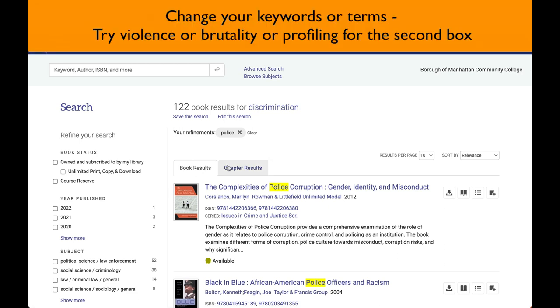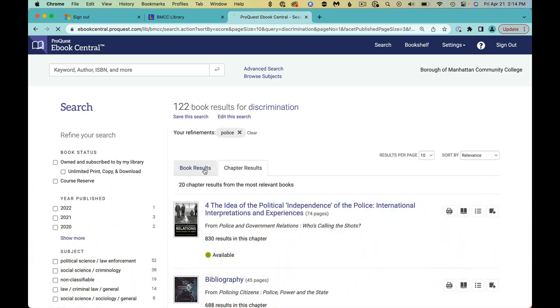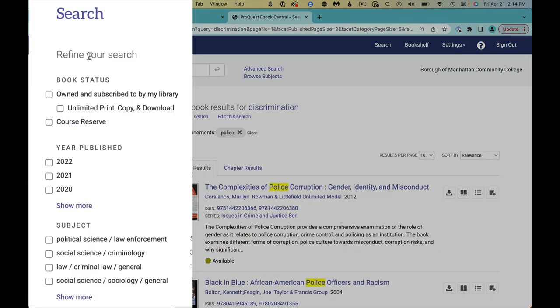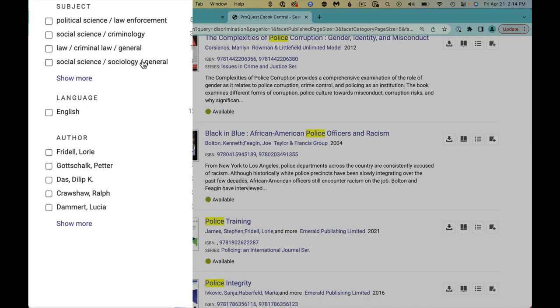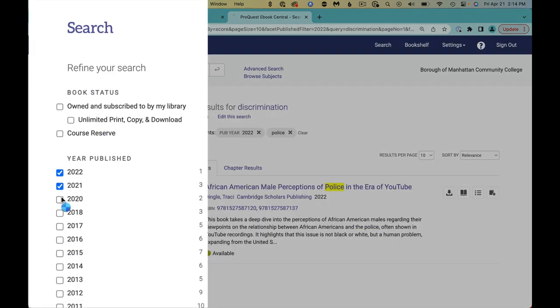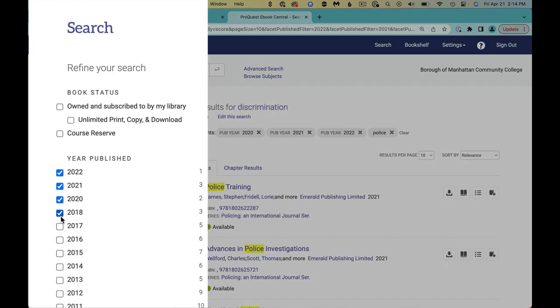Consider trying other terms, knowing that authors use different words for a similar concept. These results look good, but use Refine Your Search on the left to narrow your results by year published, subject, language, and author. Let's find the newer books by limiting to the last few years.